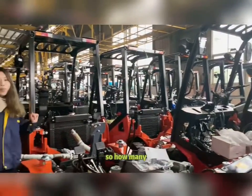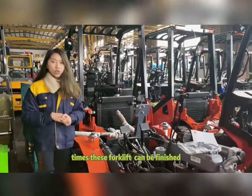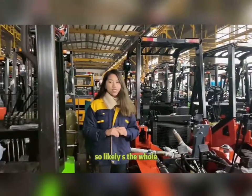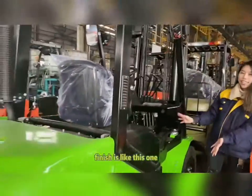So how many days will these forklifts be finished? It is about 7 to 10 days. So many forklifts will be finished. Like this — the whole finished product looks like this.